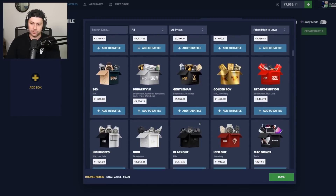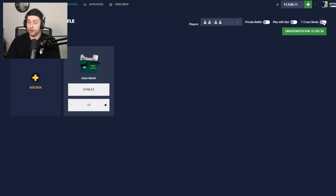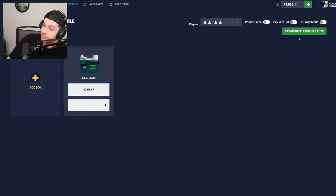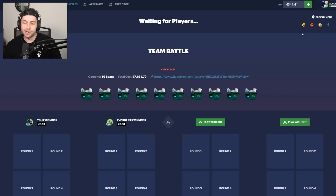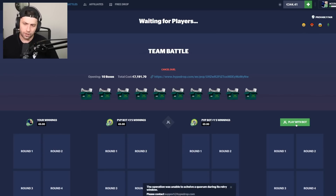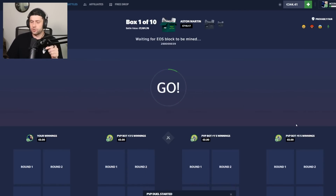If we win this we're up quite a bit — if we lose, it is what it is. This will be the last case battle. If I pull an Aston Martin I might open an exclusive case — get the 500k one and I won't complain. Playing with bot three — got 10 of these, 7.1k battle. We'll definitely be opening 100x that case since we have a guaranteed 30k back from 70 — probably doing that next video.